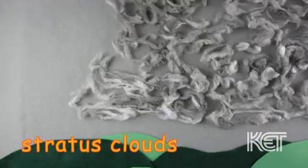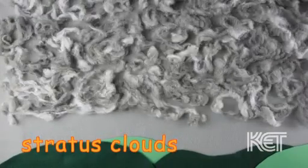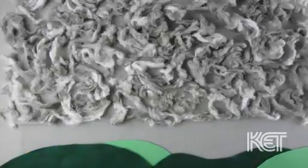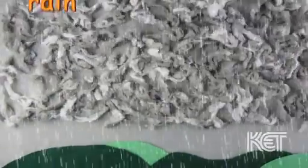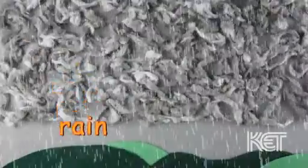Stratus clouds are gray and smooth. When you see these clouds, they usually cover most of the sky. They appear low in the sky and are made of water droplets. When stratus clouds appear, rain or snow is probably not far behind.